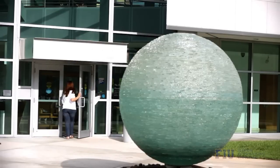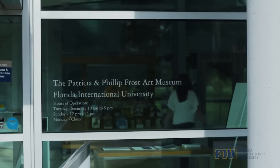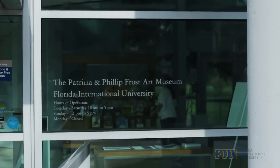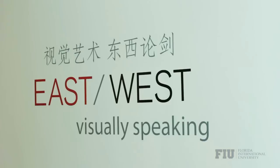Following the groundbreaking in 2003 for its new facilities, the art museum at FIU was officially renamed the Patricia and Philip Frost Museum and is three times its original square footage with 9,000 square feet of gallery space.